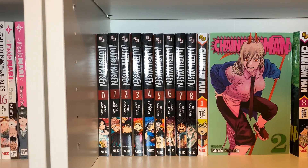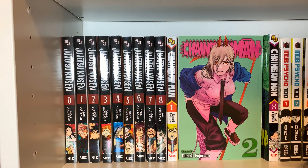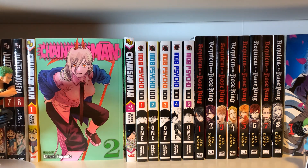Over here we have Jujutsu Kaisen, volumes 0 through 8. I think I'll buy one more volume because I like the cover of volume 9, and then stop buying it for a while until I can figure out what is going on — I'm confused and apparently a bad manga reader. I literally don't remember any of the characters' names and once did a Jujutsu Kaisen character quiz and couldn't remember the main character's name. Then Chainsaw Man, volumes 1 through 3, with best girl Power in front. And Mob Psycho 100, volumes 1 through 5 — I don't have volume 6 yet. I haven't read that or watched the anime, but it sounds cool.